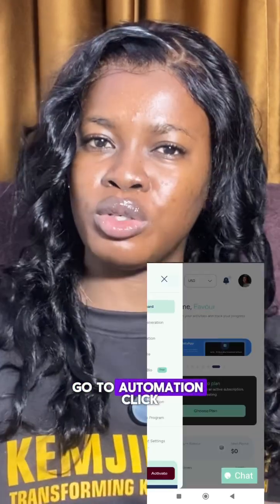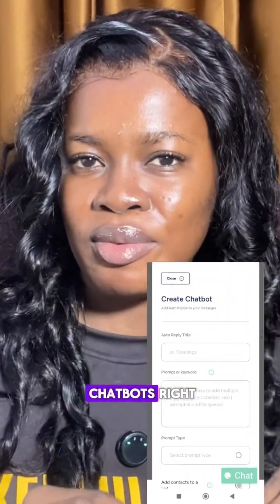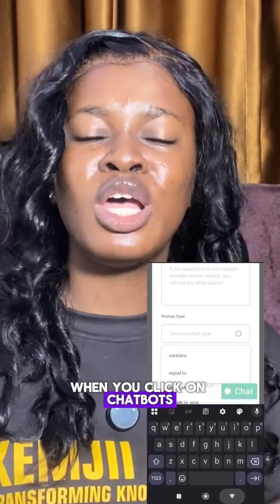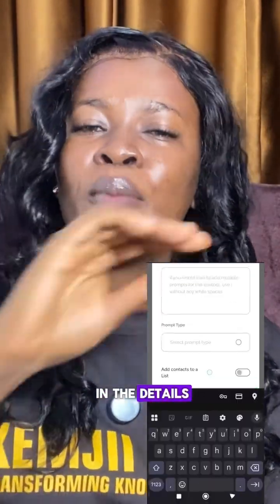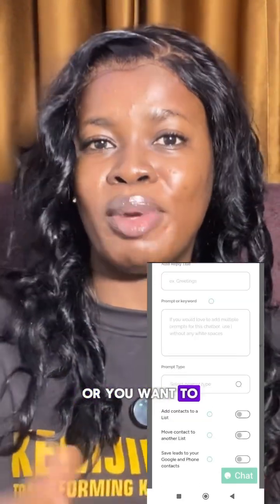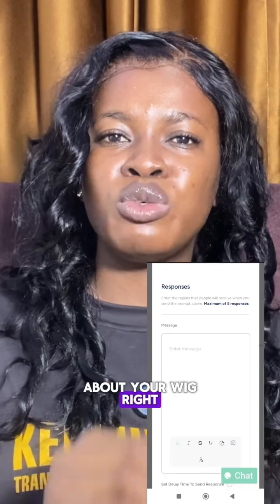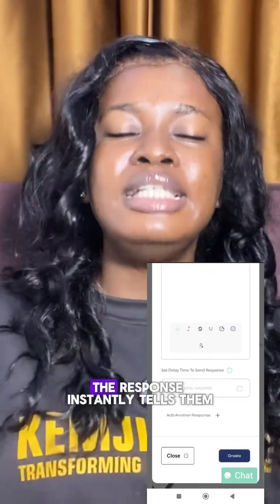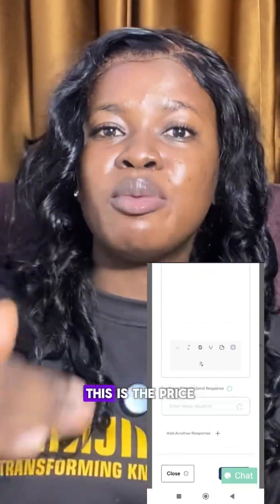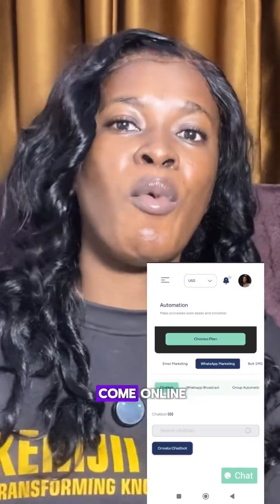When you get there, go to Automation, click on WhatsApp Marketing, then click on Chat Bots. When you click on Chat Bots, you can fill in the details — put the text that you want to reply to. Let's say whenever people ask you about the price of a product, the response instantly tells them the price, how to make payments, and all of that. So they don't have to wait for you to come online.